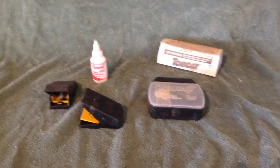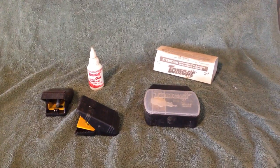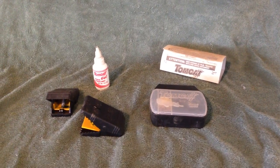Let me know in the comments things that you use to deter rodents in your chicken coop. Thanks for watching.